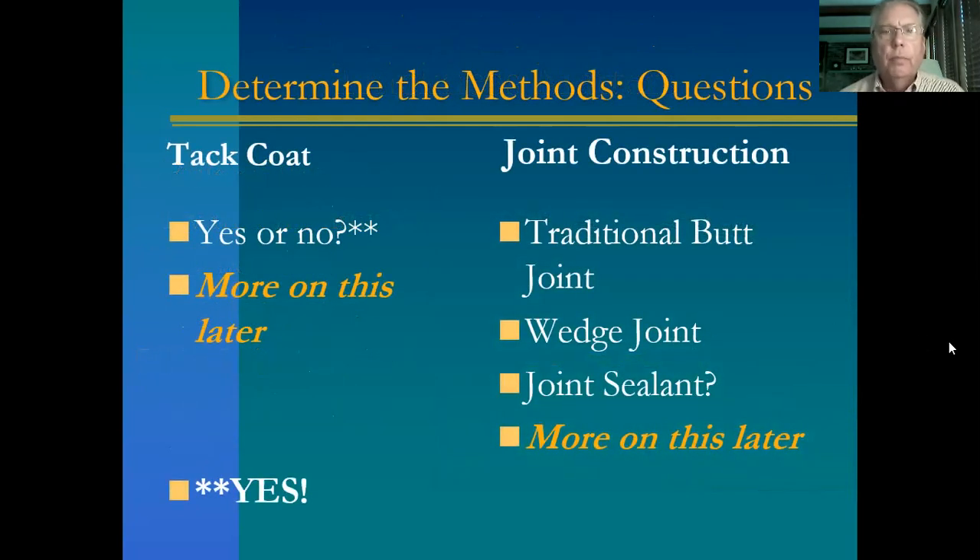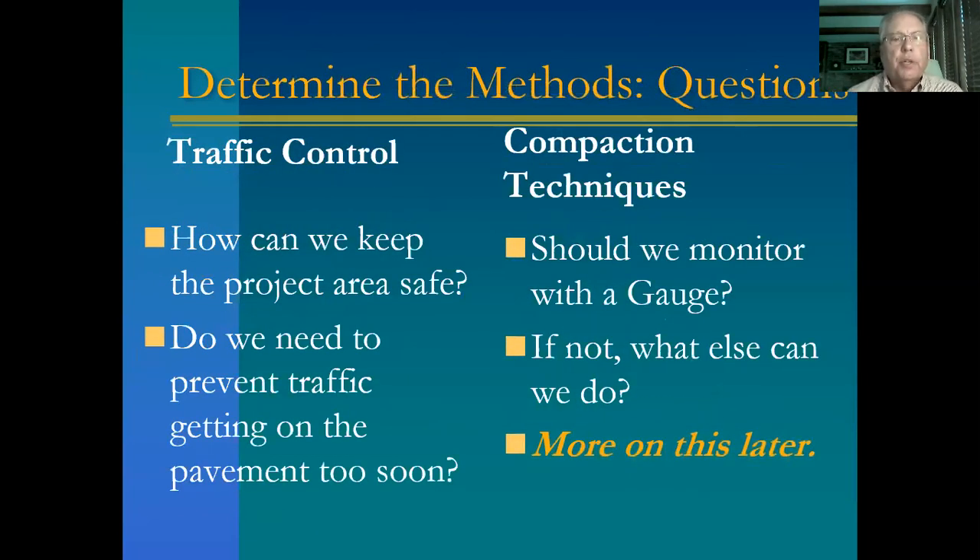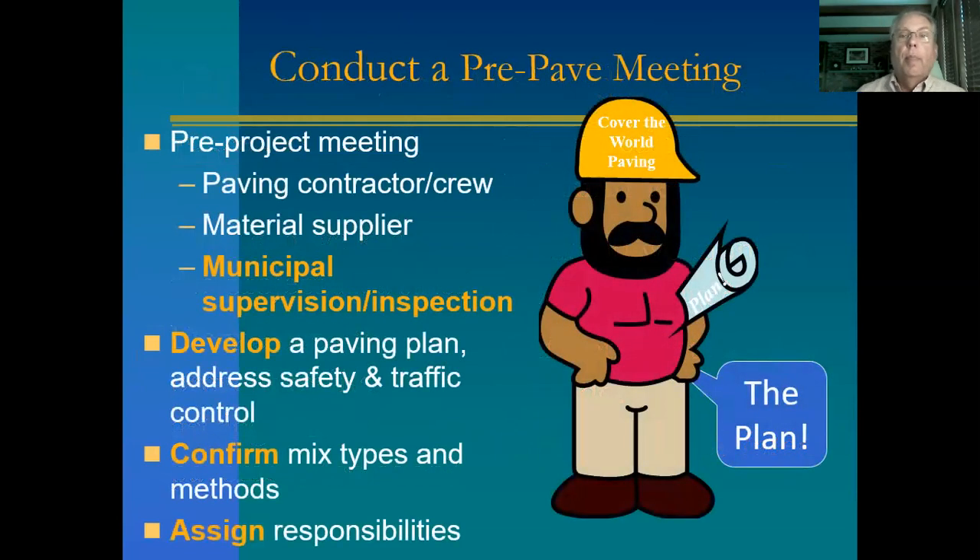Determine the methods. Are you going to use tack coat? Yes — we highly recommend it, and we'll talk more about this later. Joint construction — more on this later. We're going to highlight the traditional butt joint because it's the least expensive option. Traffic control: how can you keep the area safe? Do we need to prevent traffic getting on the pavement too soon? What about compaction techniques — are we going to monitor with the gauge? Most likely not. All of these things can be discussed with either your crew or put in a contract at a pre-pave meeting.